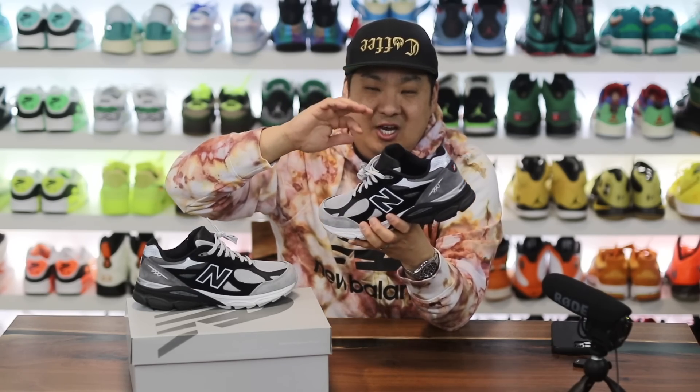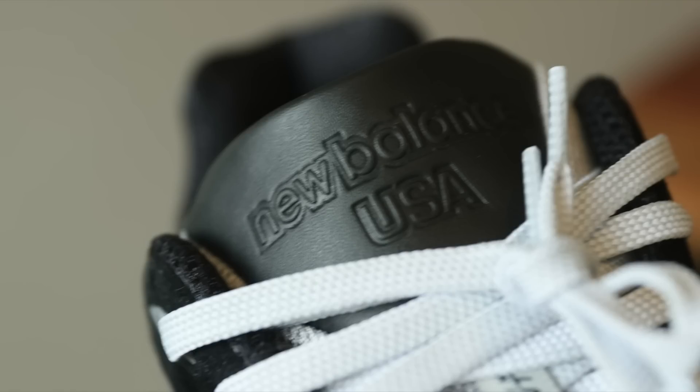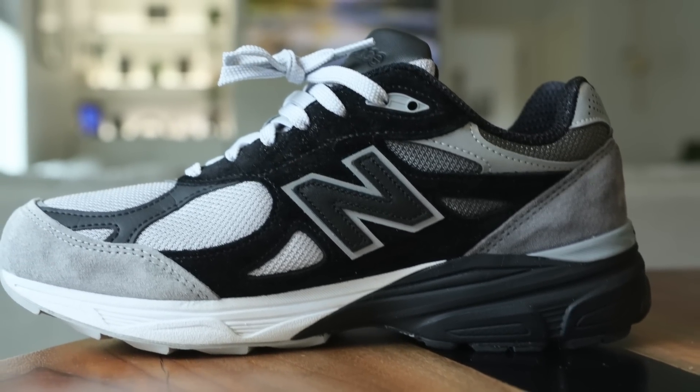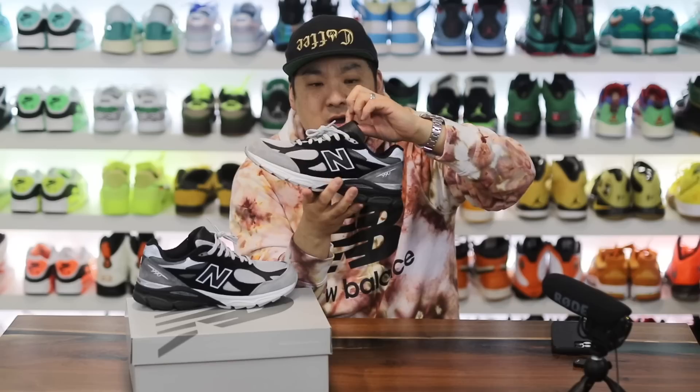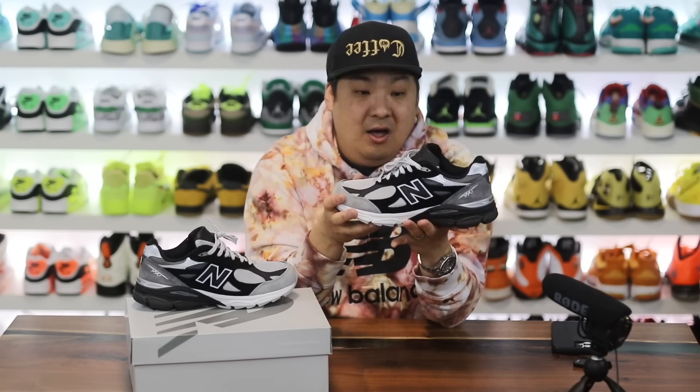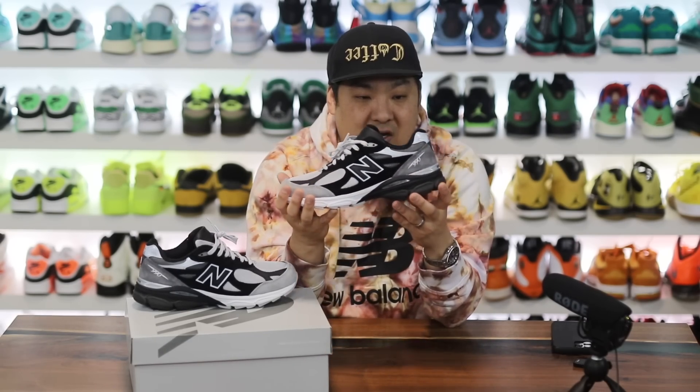The only thing I would change about the shoe is the tongue leather — it feels like pleather, it feels fake. Mixed with the high-quality suede on the sides of the shoe, I feel like this should have been black suede up on the tongue. I also would have liked to see some embroidery with the New Balance logo on the tongue. Other than that, they really did a great job on this.